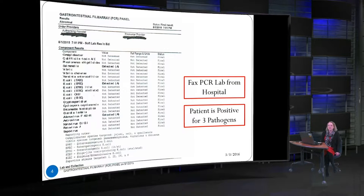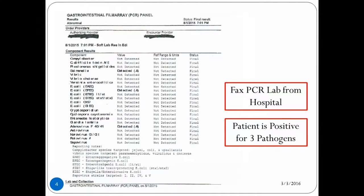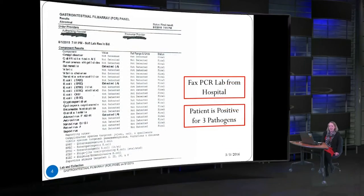This is the same lab report but the faxed version — what the hospital sees on their end and what they may fax to you if they're not sure how to put it into NEDS. You can see the patient was positive for three pathogens. You can also see that there are several versions of E. coli listed; not all of those are reportable — in fact, the majority of pathogens mentioned are not reportable to DPH. At the bottom there's a key explaining each pathogen, but that's not always present. You may need to call your lab director or Tracy or Stacey at DPH to clarify what you're looking at.